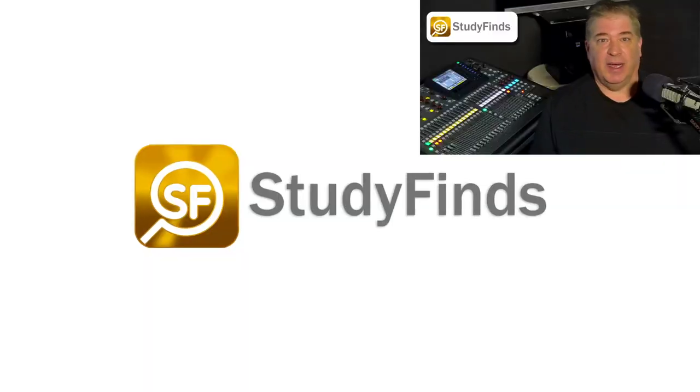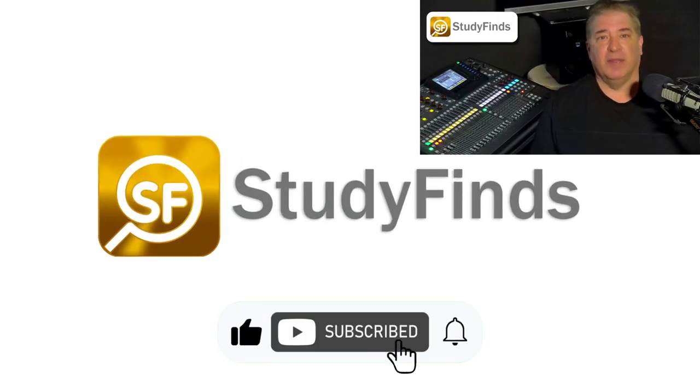Can your laser printer cause your genes to mutate? That and a report at Study Finds. Don't forget to like and subscribe below for the latest.